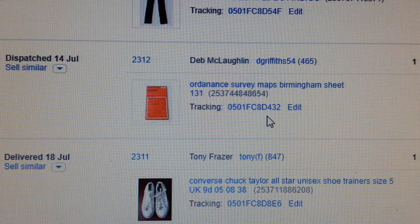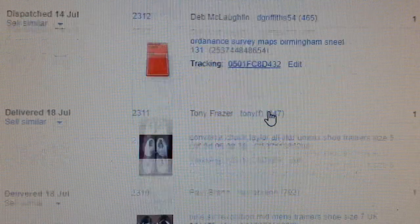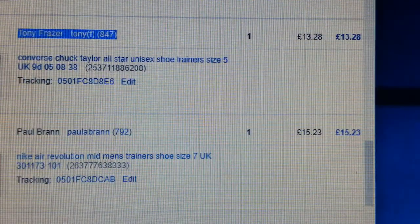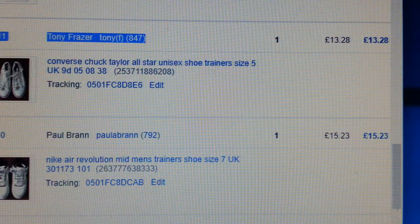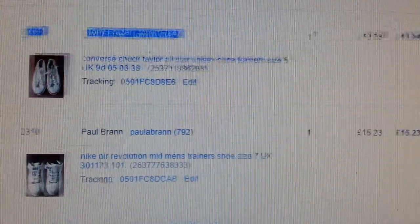I bought a bundle of Ordnance Survey maps — about 14 or 15 of them — and I only have about one or two left, so I managed to sell them all. Converse are always a good seller in summertime. If you find any Converse, pick them up. I tend to pay between two and four pounds depending on condition, maximum five or six quid. Return on this one was £13.80.